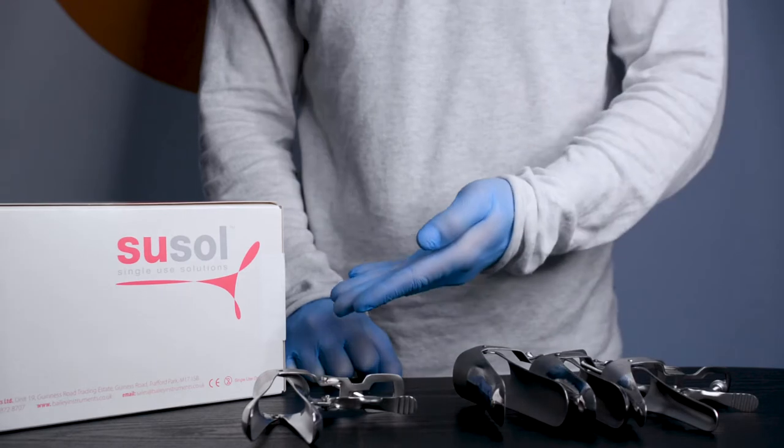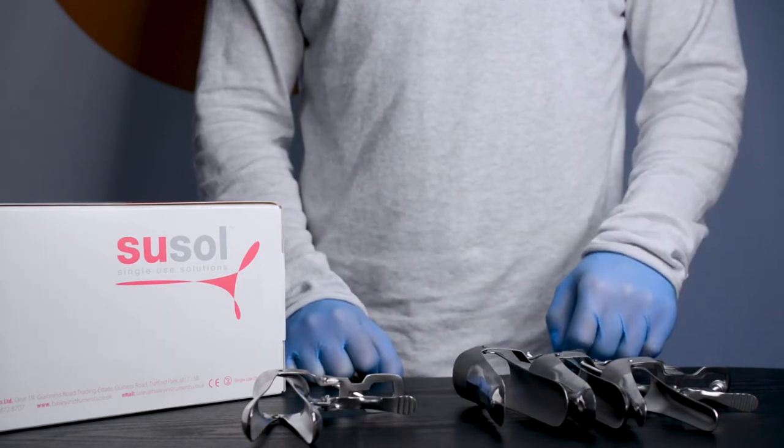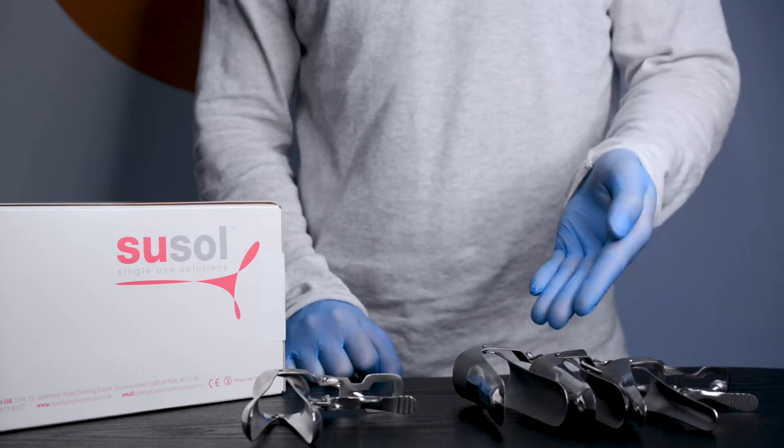Cusco speculums are used in gynaecology for examinations and procedures. We have them available in sizes small, medium, medium long, and large.